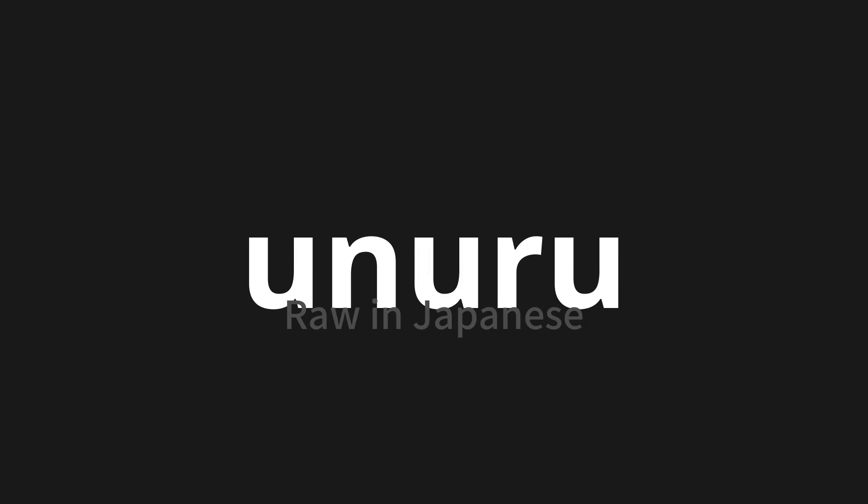Which means 'raw' in Japanese. Let's say it all together. One more time.